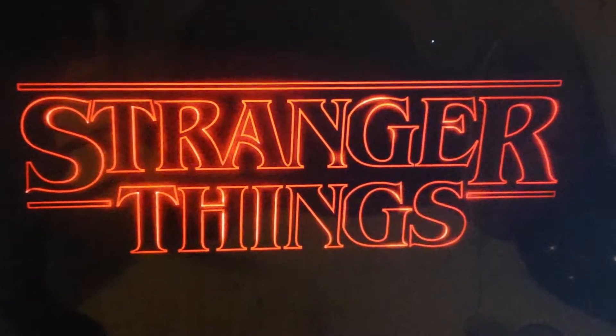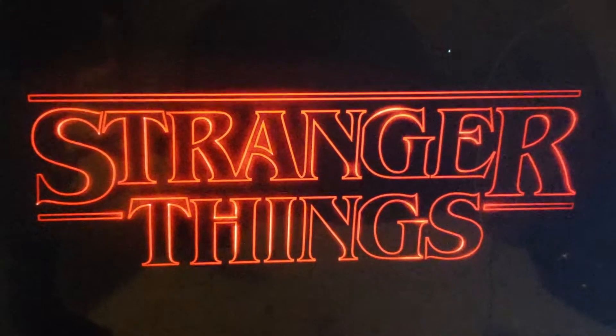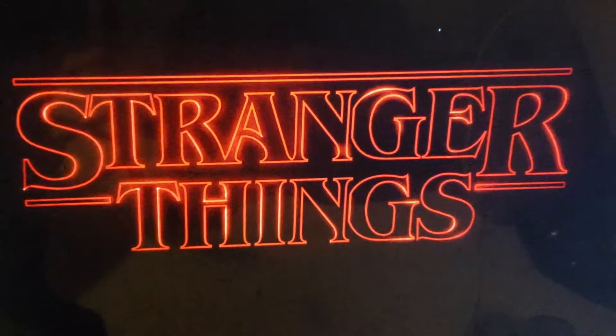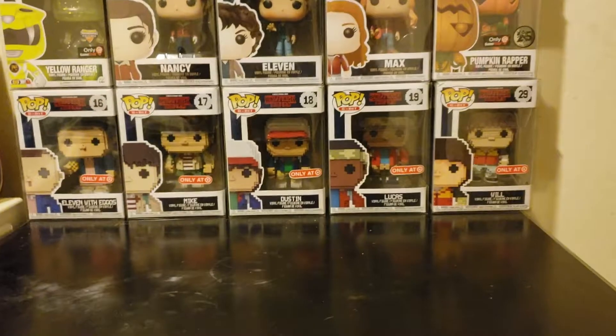What's up everyone, this is your boy Epic. I decided to do a video on all the Stranger Things stuff I own, showing off everything related to Stranger Things, so let's get started.